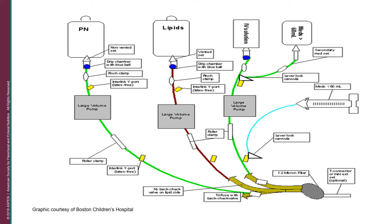This graphic from my institution at Boston Children's Hospital demonstrates a worst-case scenario of a setup for PN, intravenous lipid emulsions, and a host of medications into a single lumen of a central venous catheter. As you can see, just by the complexity of the setup, there are numerous opportunities for misconnections or setting the infusion rates of the pumps wrong, and thus putting children and neonates at greater risk for lipid emulsion infusion-related errors.